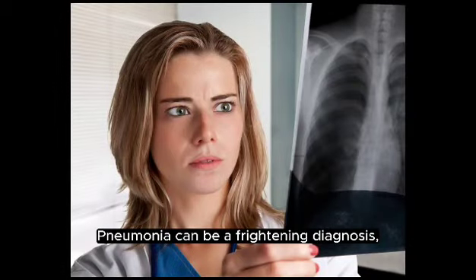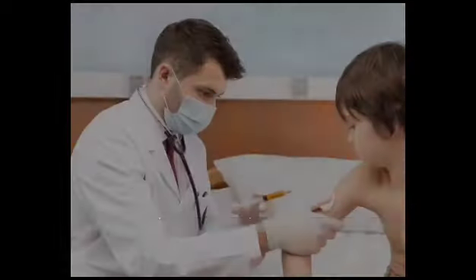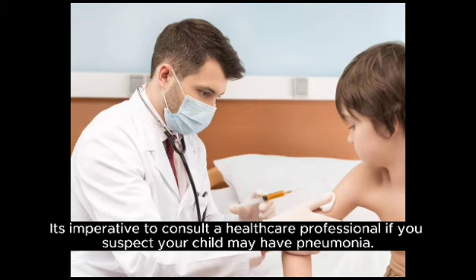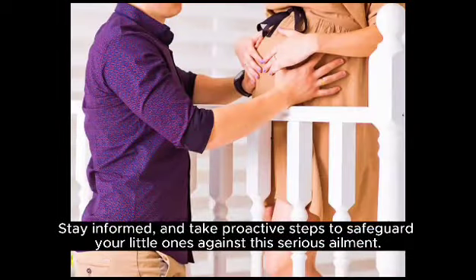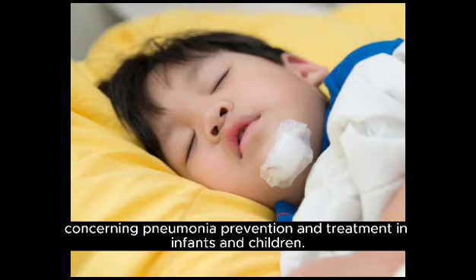Pneumonia can be a frightening diagnosis, but with early detection and appropriate care, most children can recover fully. It's imperative to consult a healthcare professional if you suspect your child may have pneumonia. Stay informed and take proactive steps to safeguard your little ones against this serious ailment. Thank you for watching, and make sure to consult your pediatrician for personalized advice concerning pneumonia prevention and treatment in infants and children.